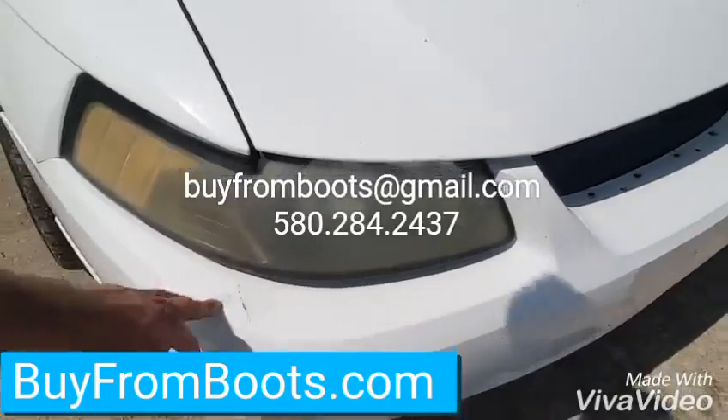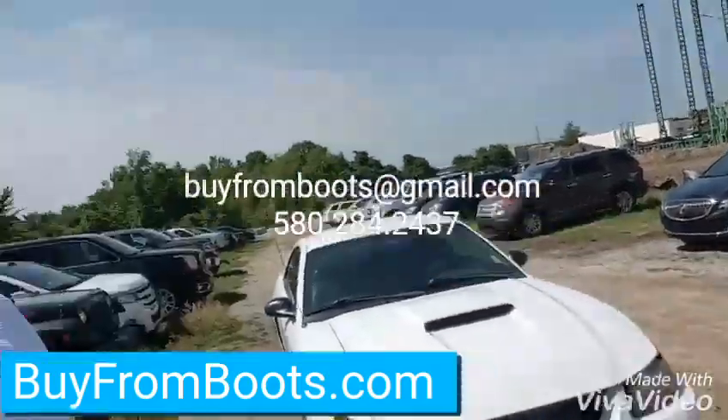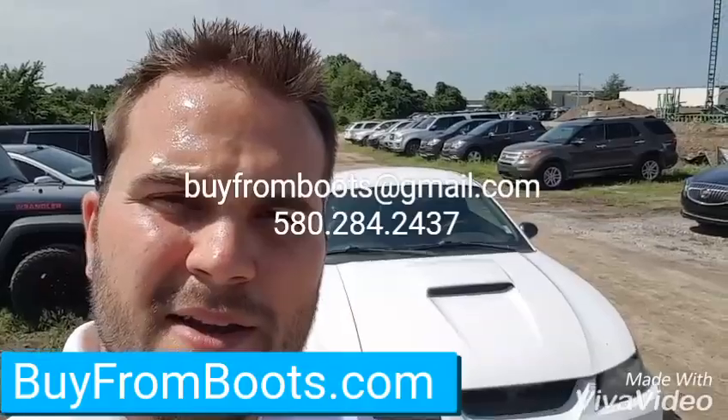Got a little crack right there in the front bumper. Just let me know what we can do to earn your business. Thank you.